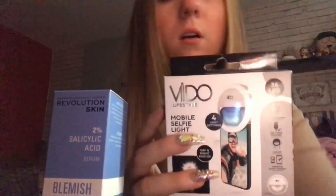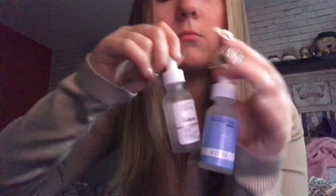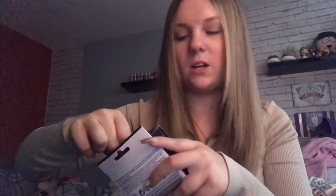I got some new lashes — I hope they suit well. And then I got a thing for my phone, a light. I'm not sure I'm going to put anything in this way. It's just like the ordinary one but it's cheaper, it's Revolution, so it must be good. I'm not really a skincare fanatic — I just use it to get rid of my spots.